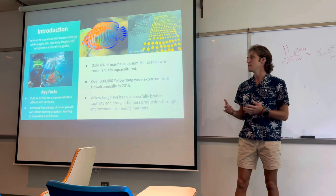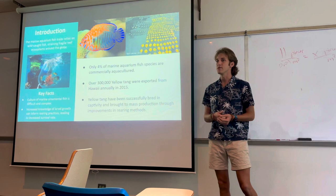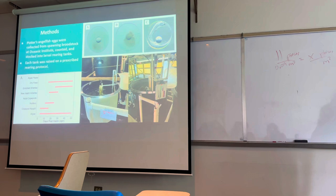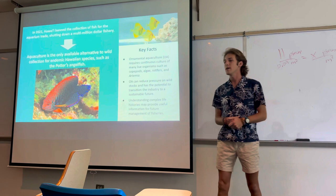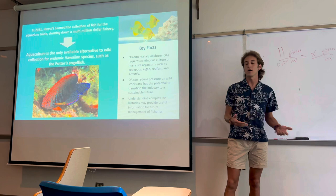Sadly, due to the process of catching and transporting these fish, many of them died, as you can see in the top right. Luckily, in recent years the yellow tang has been successfully aquacultured at the Oceanic Institute and brought to commercial production. Through this collection ban, there was no more availability of yellow tang, potter's angelfish, and other Hawaiian endemic species. The only way to get these species for the aquarium trade is through aquaculture.